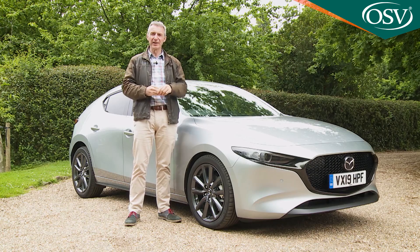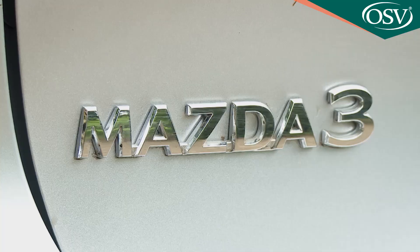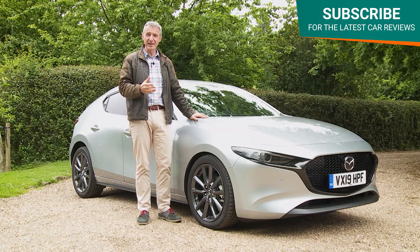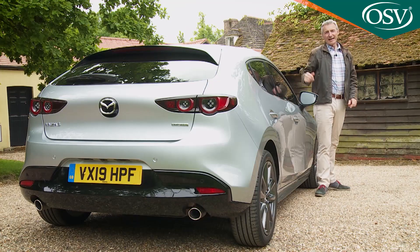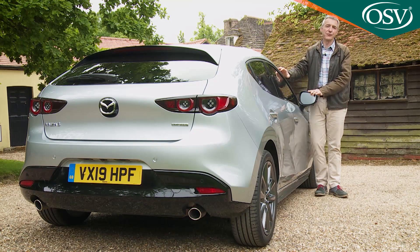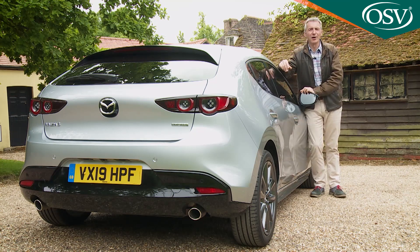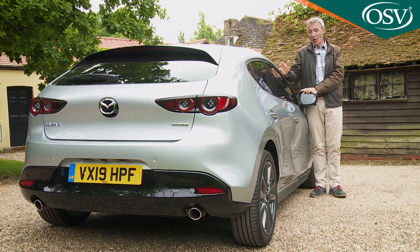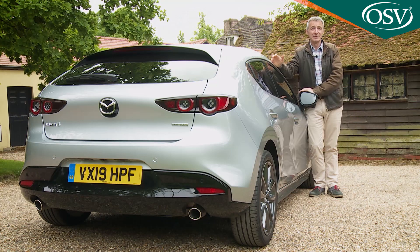Mazda has always been a bit unconventional in its approach to automotive design, except historically when it comes to arguably its most conventional model, the Mazda 3 family hatchback. But all that changes right here with this fourth generation version. You can see at a glance that it's different from the norm, and as we'll discover in this film, much else is too.